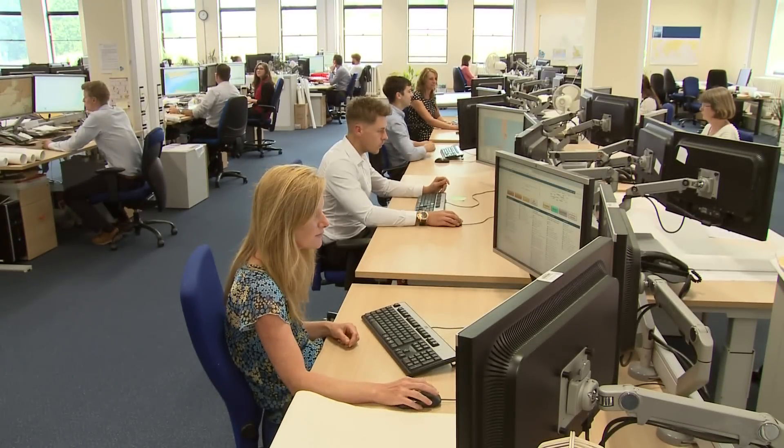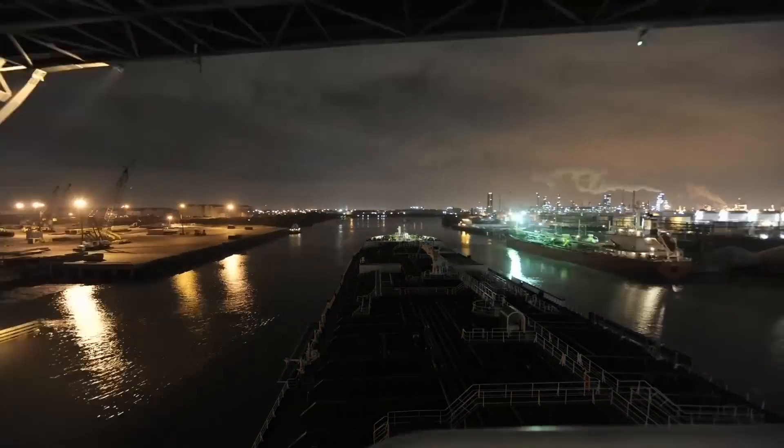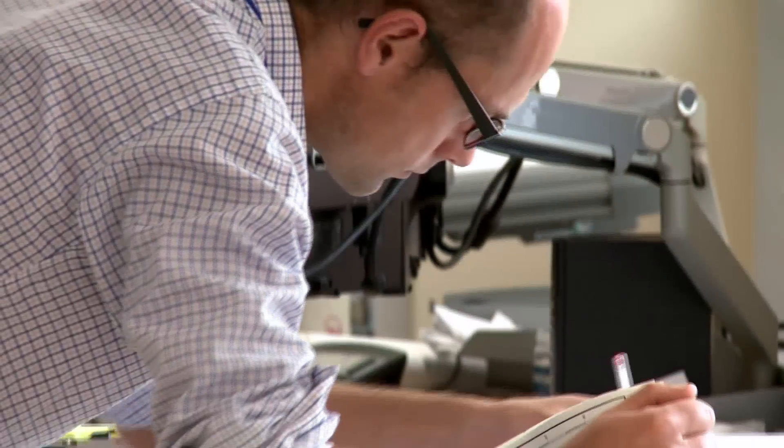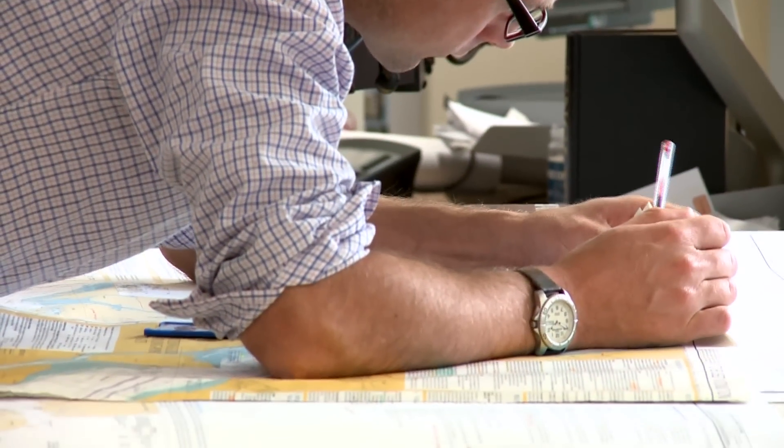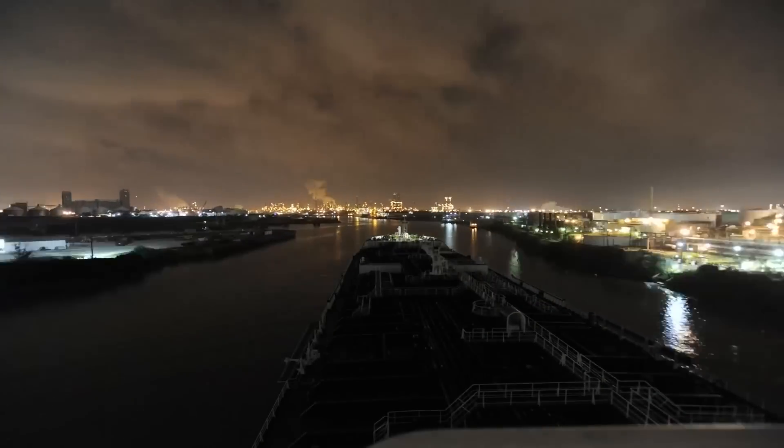With a world-class reputation, the UKHO supports maritime decision-making across the globe. We take data from around the world — hydrographic data, geospatial data — and we use that to make products and services that inform decision-making.